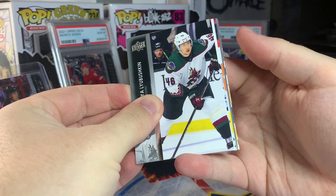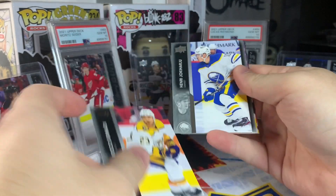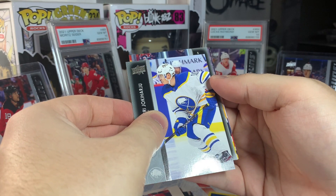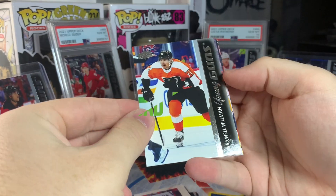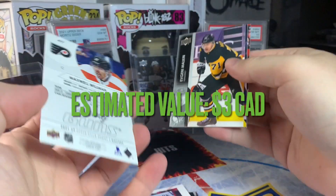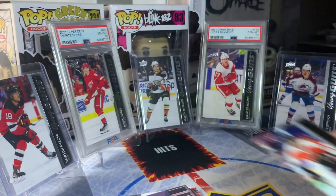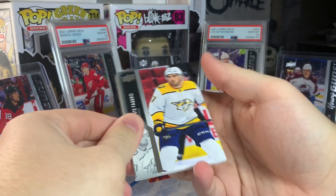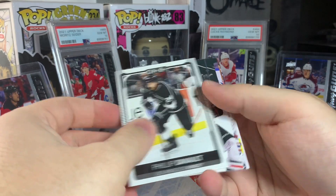Looks like we got young gun number two coming up, so hopefully this one can be good to make this mega box worthwhile. Doesn't look like it's any of the top guys — it's Max Wilman. Another not great one. Hopefully we got a third or else this mega box is going to be a bit of an L. Two packs to go — we'll start with an update OPG of Philip Deneau.